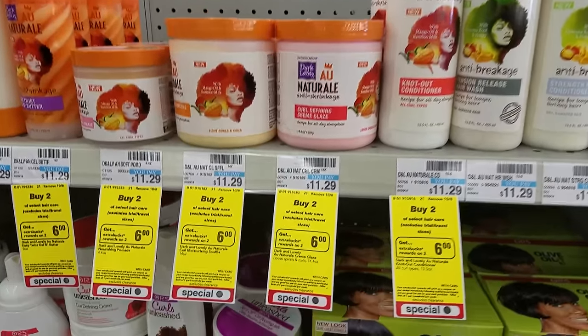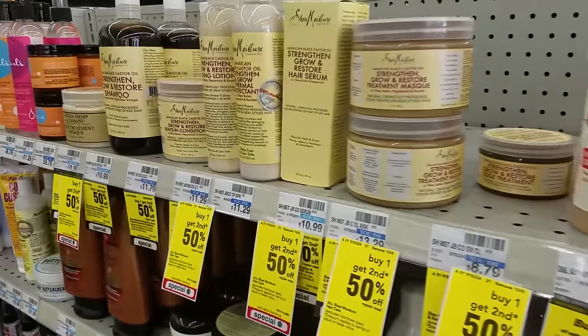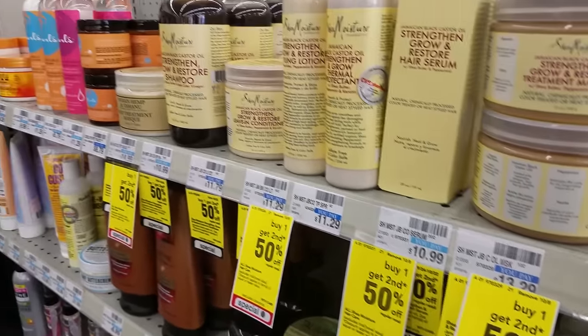Dark and Lovely All Natural are buy two, get $6 extra care bucks back. The Shea Moisture line is buy one, get the other one half off.